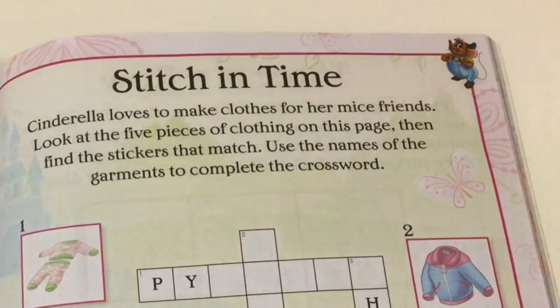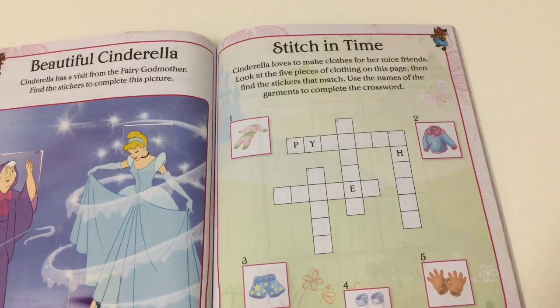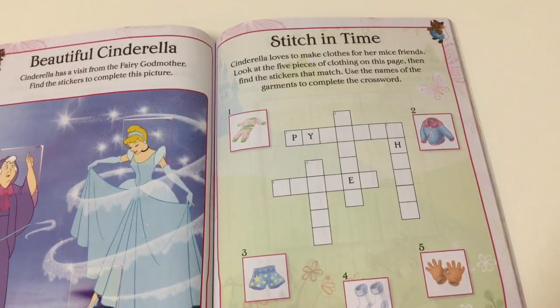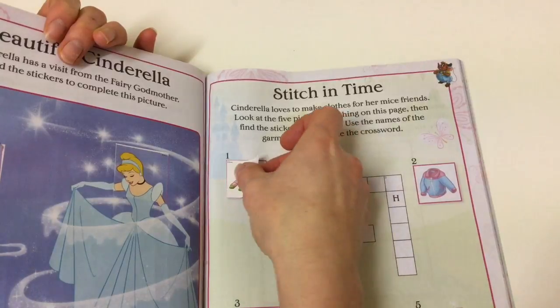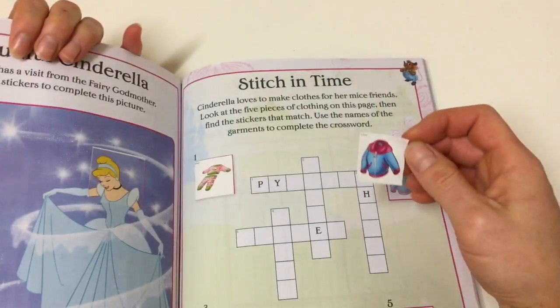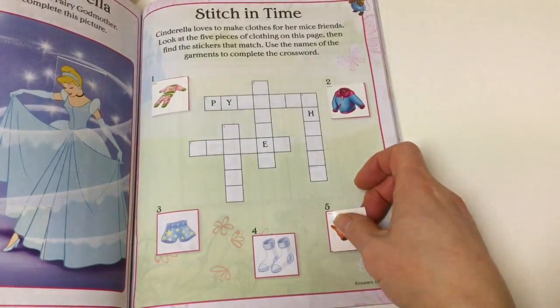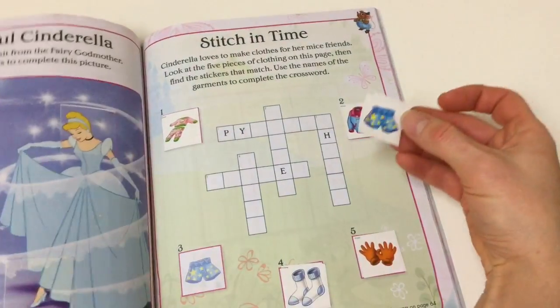Cinderella loves to make clothes for her mice friends. Look at the five pieces of clothing on this page, then find the stickers that match. Use the names of the garments to complete the crossword. Pajamas, jacket, gloves, socks, and shorts.